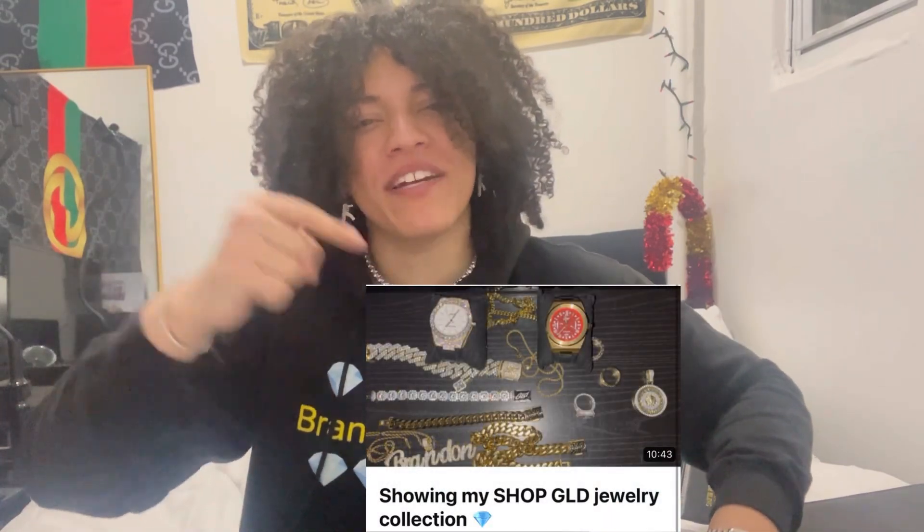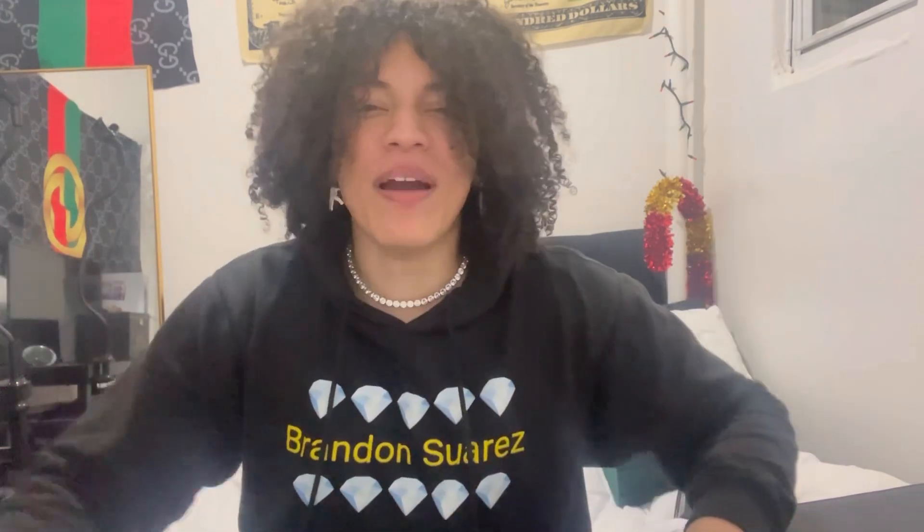I have a ton of pieces reviewed, though some I may not have anymore since I give a lot of stuff away. I do not sell jewelry, by the way — some people hit me up asking to buy certain things, but I'll either give it away or keep it. I hope you guys have fun looking at my collection. Those of you interested in shopping with Shop GLD, feel free to check out this video right over here and see my Shop GLD collection. Anyway, stay safe, happy shopping, and I'll see you guys in the next video.